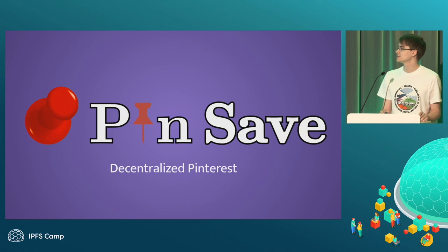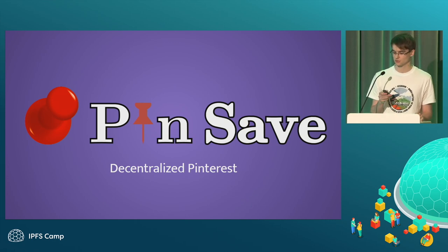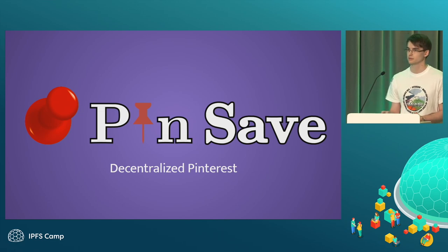The topic of my presentation is Pinsafe, which is the decentralized Pinterest. The track is building decentralized apps, so we're actually using IPFS as the storage for metadata and images.